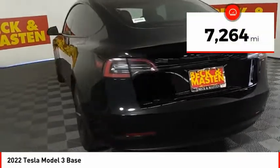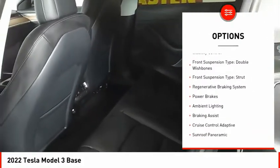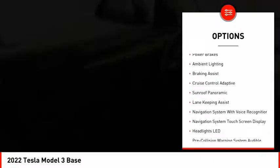This vehicle has less than 8,000 miles. Here are some of this vehicle's great options: power windows with safety reverse, electronic parking brake, traction control, stability control.